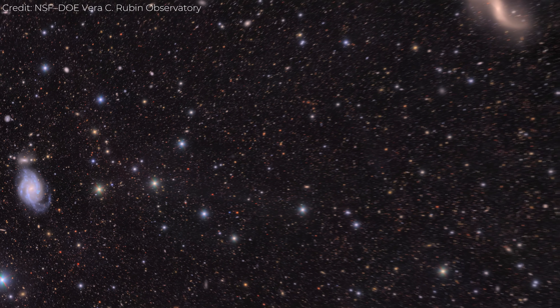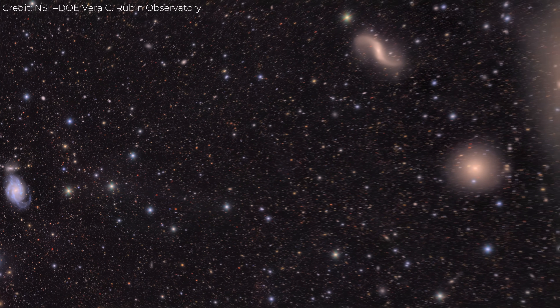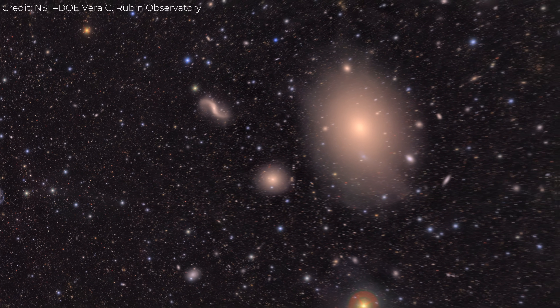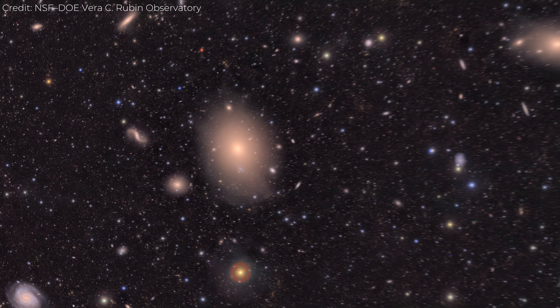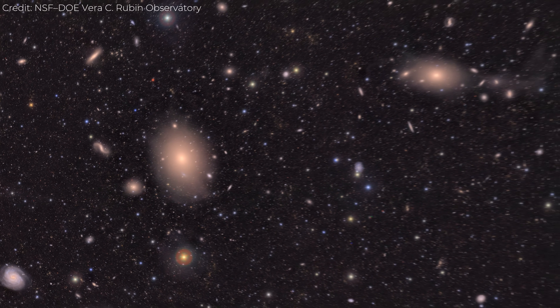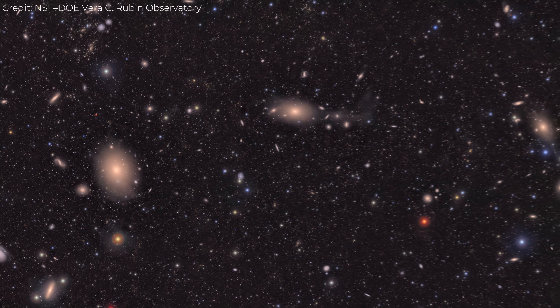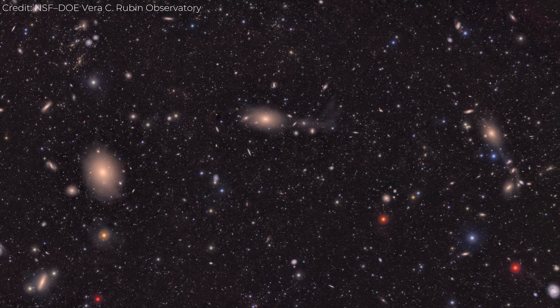Hubble could show us small patches of Virgo in exquisite close-up, but Rubin's wide field gives us the forest instead of just the trees. For the first time, we can see the structure and context of a region of the universe as large as this, with both resolution and scale. That's the kind of view scientists used to dream about.